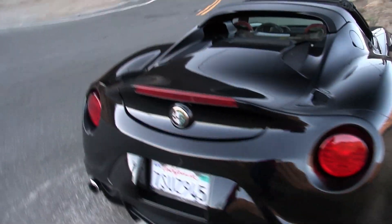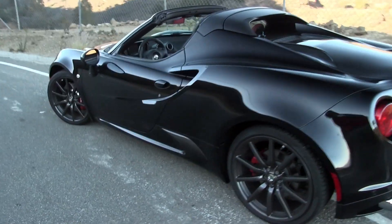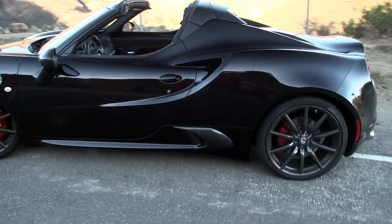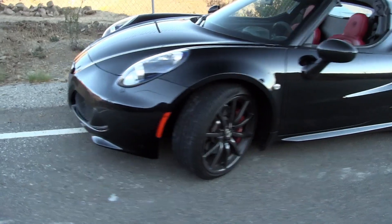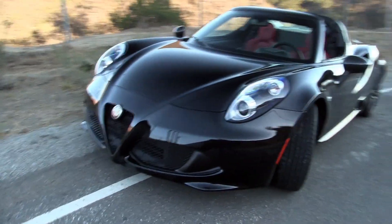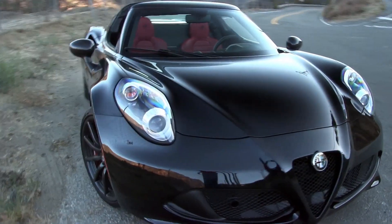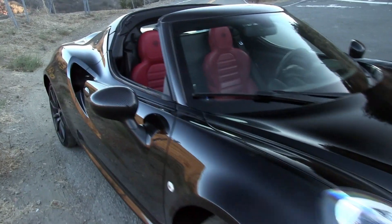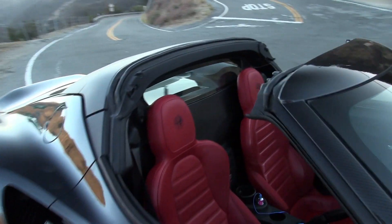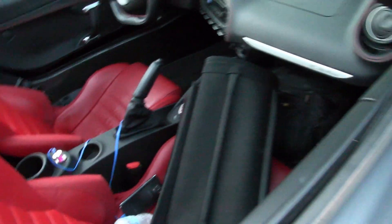Ryan, the guy who lent me this car for a few days, said he bought it with only 1,500 miles on it for around $61,000. This one is a beautiful black — I'm not really into black cars, but this thing looks awesome when the light hits it just right. It is a mid-engine, rear-wheel-drive car with a six-speed double-clutch automated manual transmission. The Spider's roof comes off and it's right here.